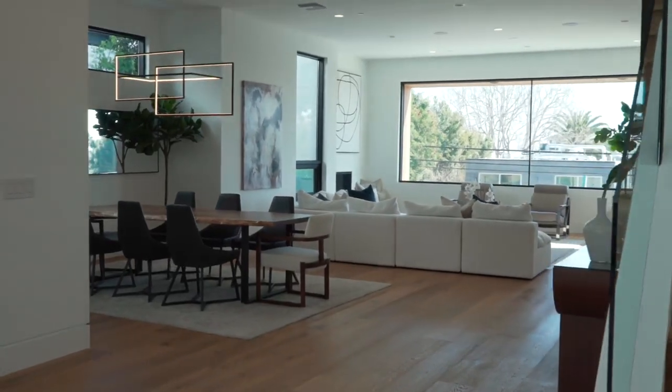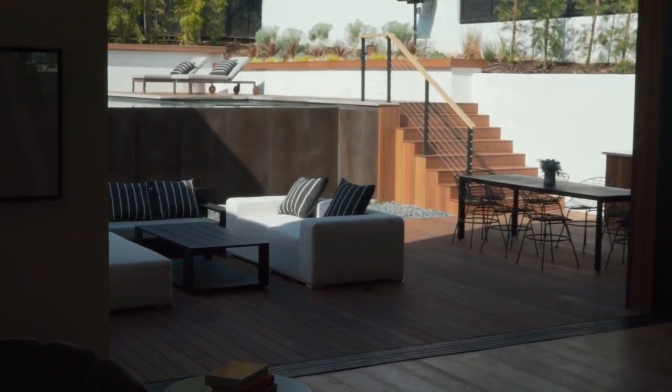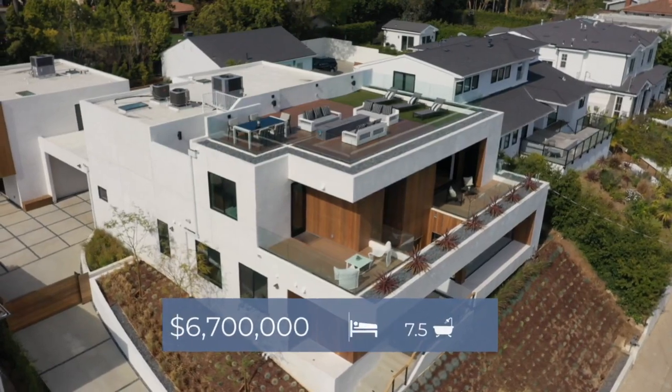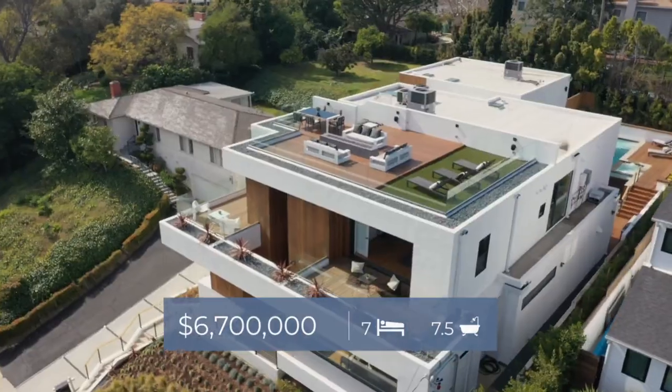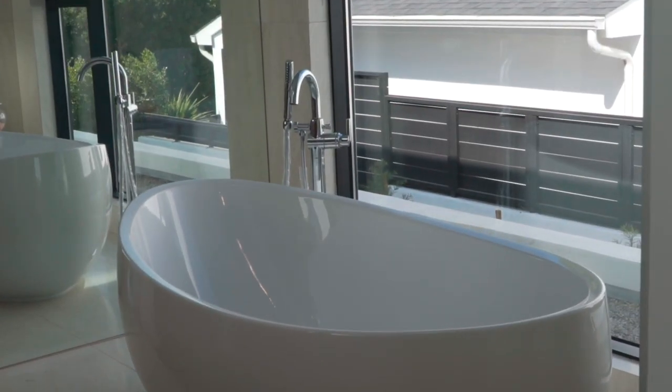The architect of this property is also the developer, which is super special. He's really into indoor-outdoor open spaces with a lot of privacy. What we have is a 6,700 total square foot property sitting on top of over a quarter of an acre — 12,000 square feet — which is a big deal in LA. We have a total of five bedrooms, five and a half bathrooms, and amazing wide open spaces.